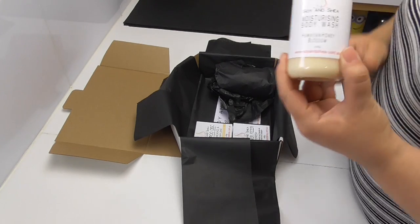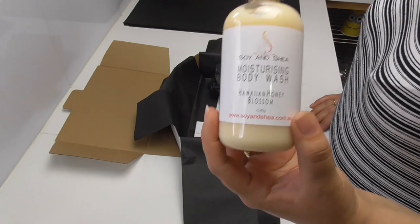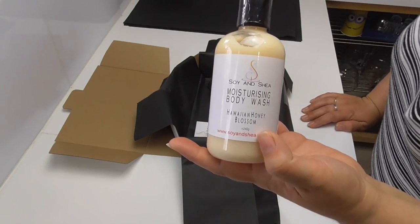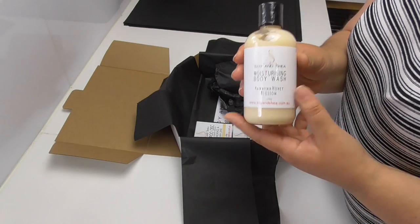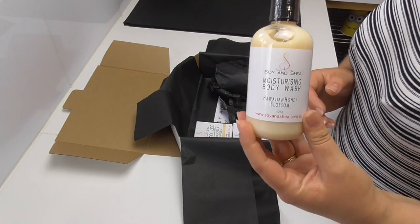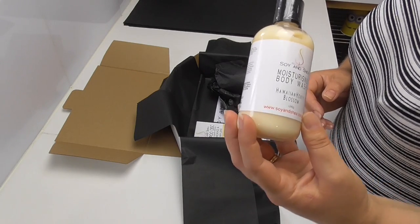I've heard a lot of people say they don't use soap but would prefer a body wash, so we are introducing our moisturizing body wash. It's a paraben and sulfate free product, and it's a really nice thick body wash that can be used with a face cloth or a shower ball. You can even put some into the palm of your hand and massage it onto your skin, and it will still create a really nice lather.